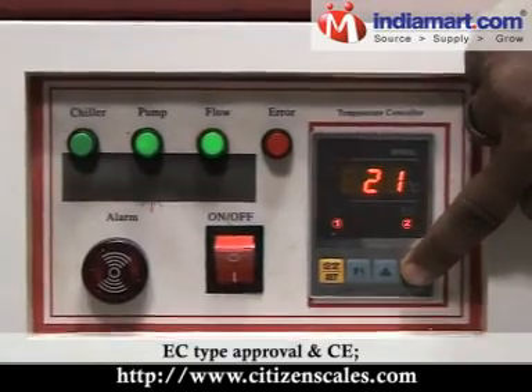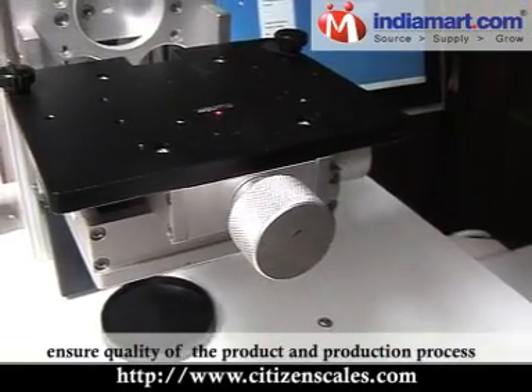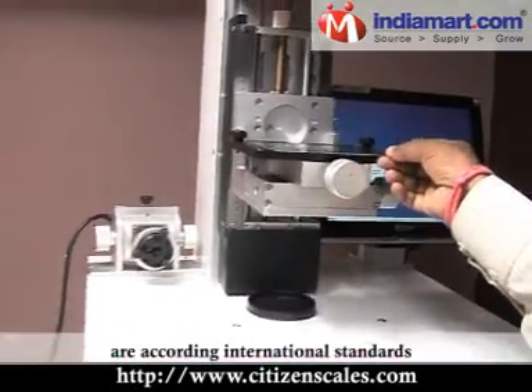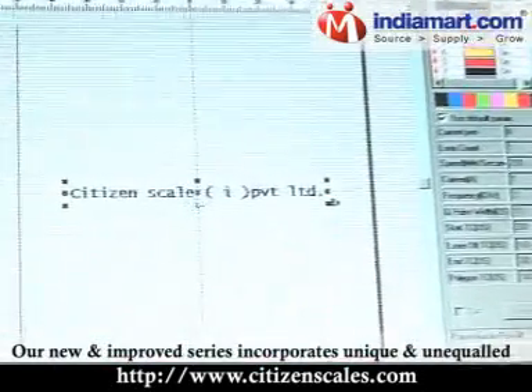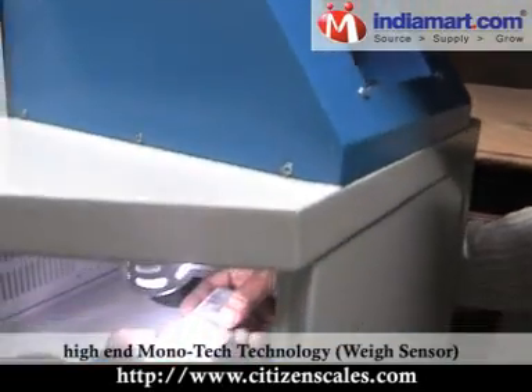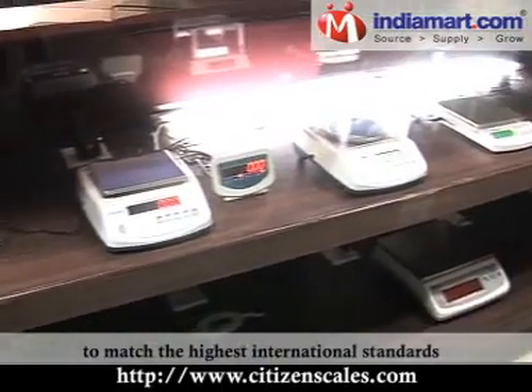OIML, EC-type approval and CE. This ensures quality of the product and production process in accordance with international standards. Our new and improved series incorporates unique, high-end MonoTech technology, WaySensor, to match the highest international standards.